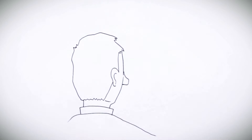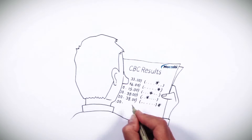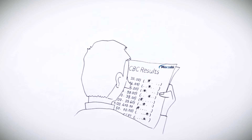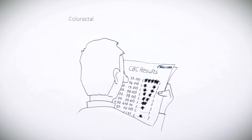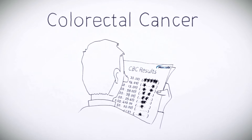We are all familiar with blood count test results — rows and rows of values and comparisons. It turns out that within this data lies hidden information, information that can help identify cancer. Medial Early Signs technology uncovered subtle inner relationships between blood count test values, and these hidden signals can assist in the early detection of colorectal cancer and other precancerous lesions.